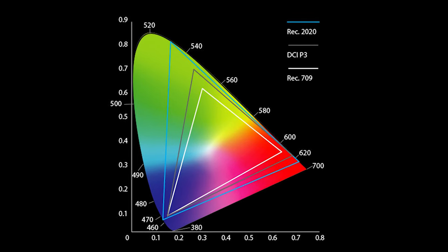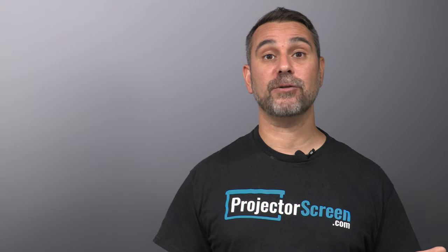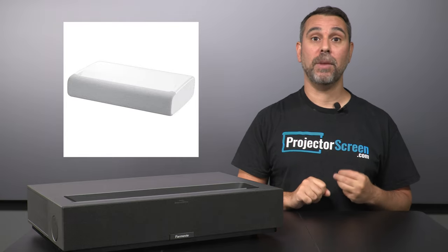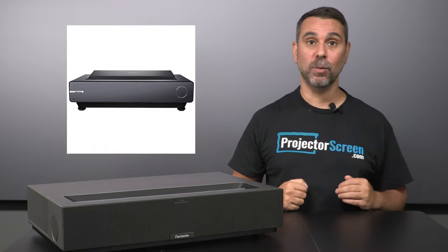The theater covers an amazingly wide 107% of the BT.2020 color gamut, meaning the projector is able to produce over 1.07 billion colors. This places it at the same level as several other USTs, such as the AWOL LTV 3500, Samsung LSP9T, and most of the options from Hisense including the L9G, the PX1, and the PX1 Pro.